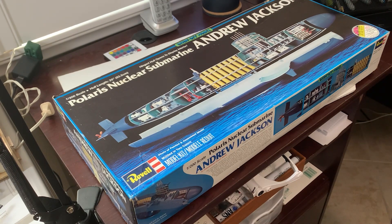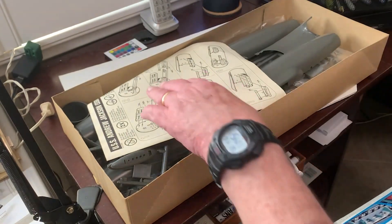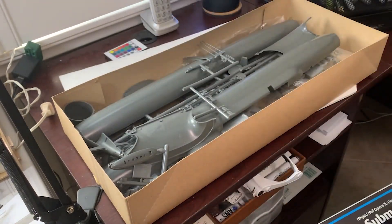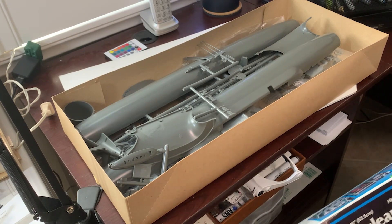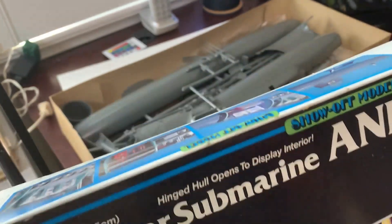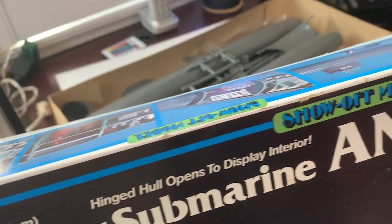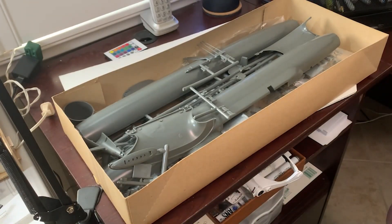I'm looking forward to doing it again. I made five patrols on Polaris boats, so I'm looking forward to doing a much better job than I did as a 12-year-old. Let me get the lid off here and give you a look — you can see it's what they call their 'show-off' model.